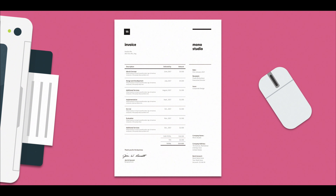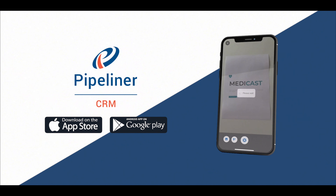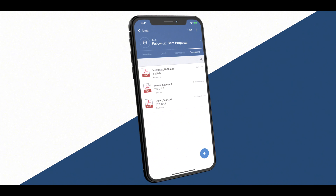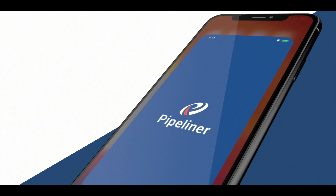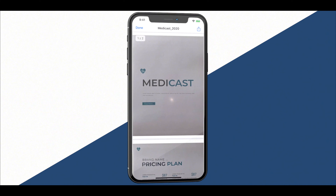Whether you have paper invoices or other important documents, use your phone's camera to save them as a PDF directly into any Pipeliner record. All you need to do is open the Pipeliner mobile application and scan in any documents you have.